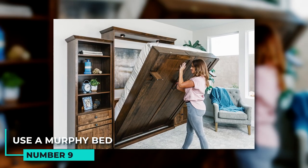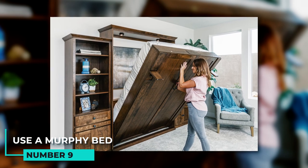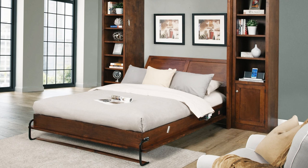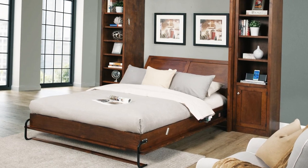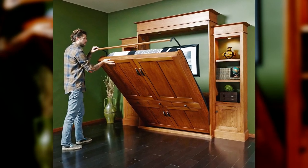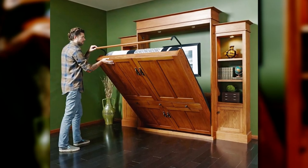9. Use a Murphy bed to hide away extra furniture and supplies when not in use. If you have extra furniture or supplies that you need to hide away when not in use, consider installing a Murphy bed. Murphy beds are especially useful in small spaces because they can be easily folded up against the wall when not in use.